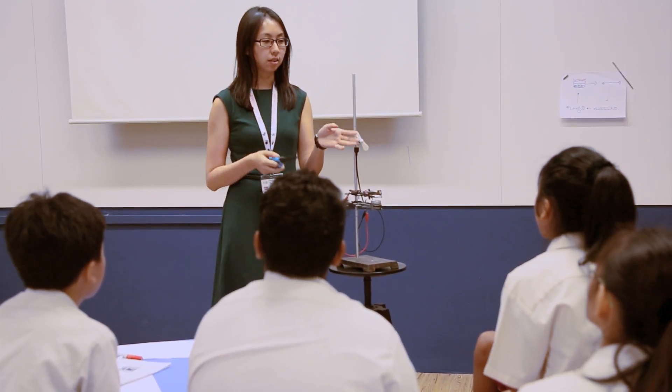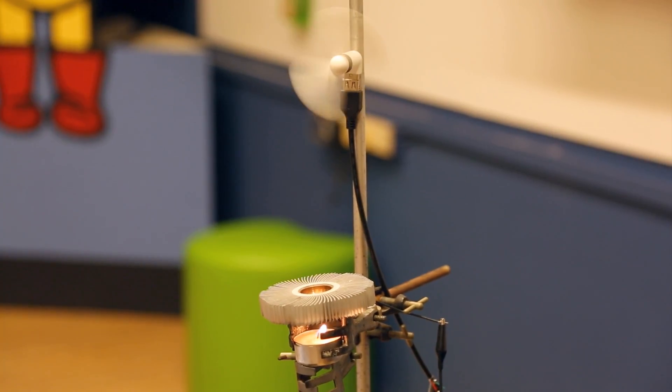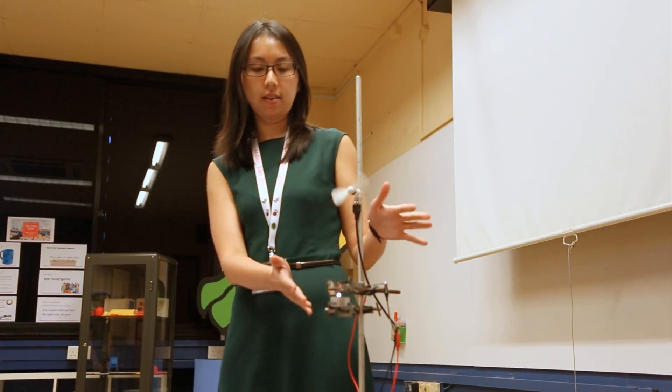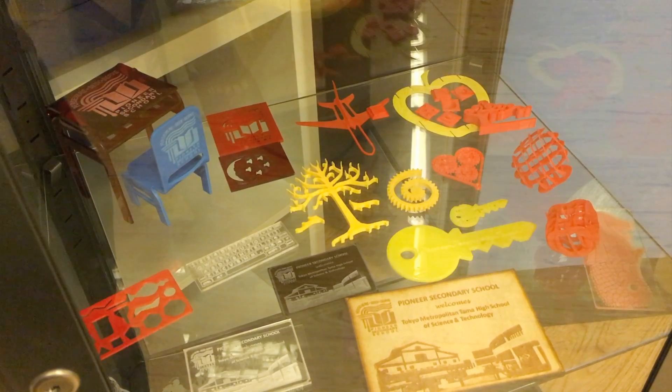Through this programme, we actually help our students to understand the work of engineers and scientists. We also give them exposure to tertiary institutions and the courses available there, so that they can make an informed choice when they graduate from our school.